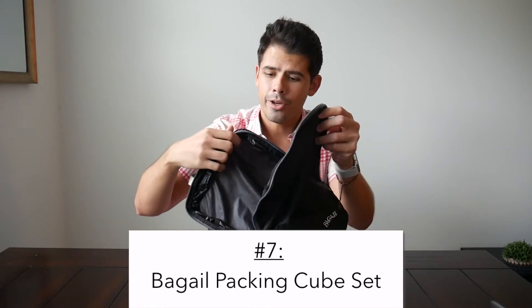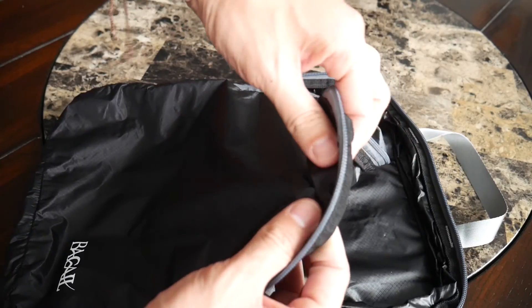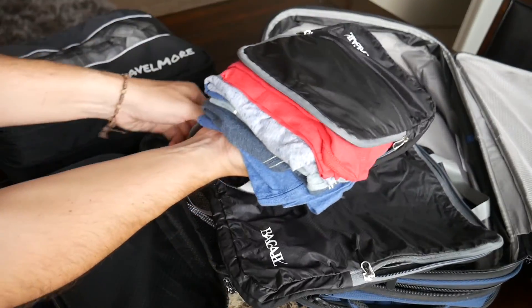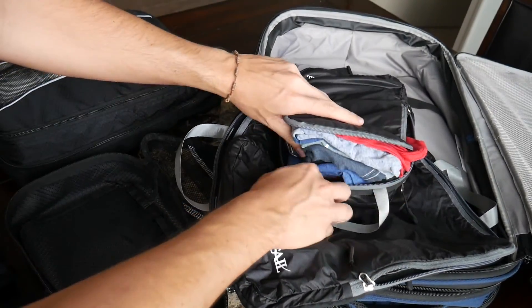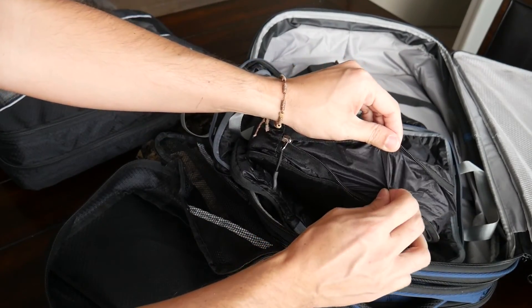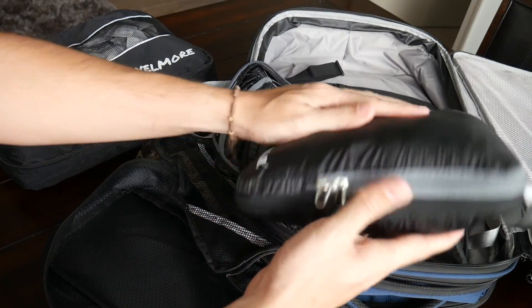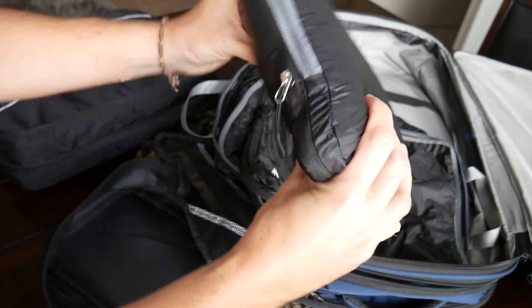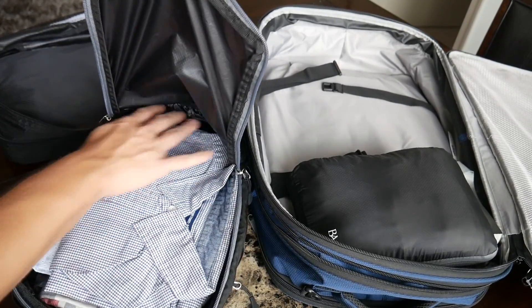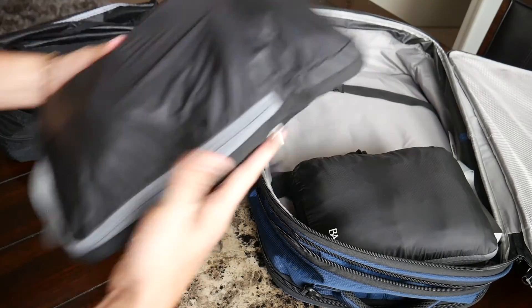The last item on the list is a set of packing cubes from a company called Bag-ale. These packing cubes are compressible and very lightweight — a great accessory for any travelers who love to organize their clothing and keep everything easy to find inside their bags. On the channel we're big fans of modular packing and organization, so I was very excited to start testing these out. I've been really impressed with how lightweight and thin they are, in addition to the fact that they can compress your clothes down. Because I like to travel with smaller travel backpacks, these are a great option to help save that little bit of extra space and weight.